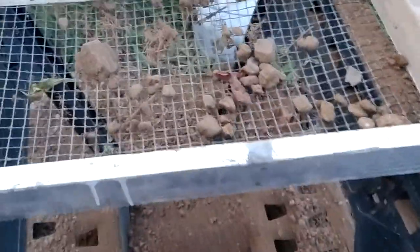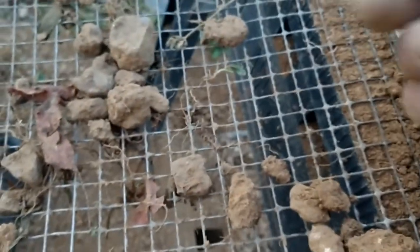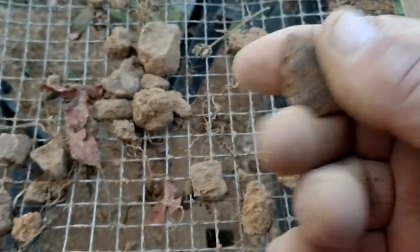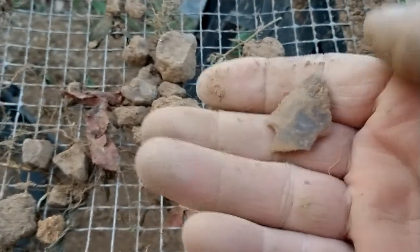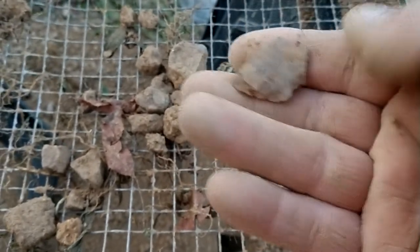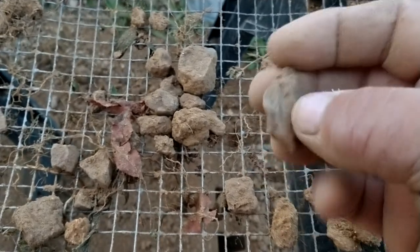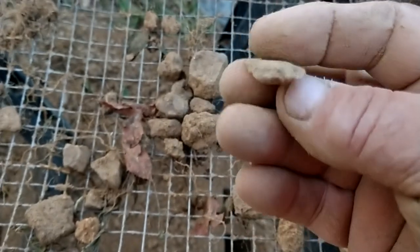I was cleaning out the last little bit in the sifter and found something. It's kind of beat up and banged up, but that's the first decent find I've found sifting in my garden. Looks like the ears broke off of it, but it's got a pretty nice point.